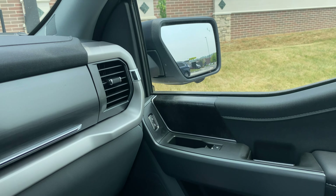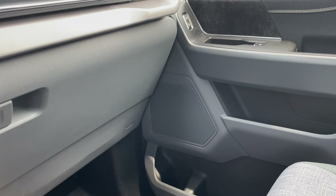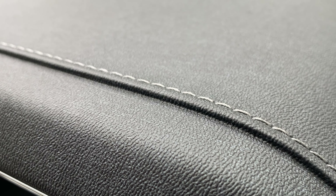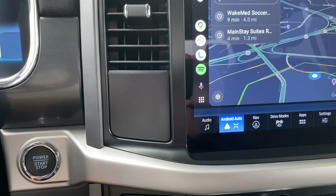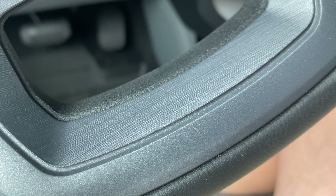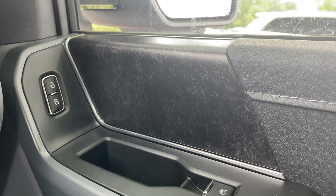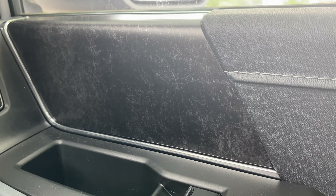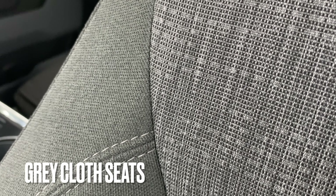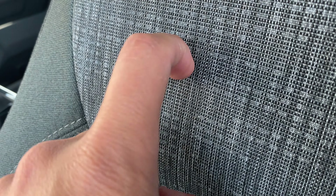Now with that out of the way, I want to start by saying that this interior is a very comfortable, great place to spend time, especially on long road trips. But the first thing I noticed when I got into my new truck was just how many different materials Ford is choosing to use in this XLT interior, and that doesn't fully come across when you look at the build and price tool online. So today I'm going to show you all the different materials that you'll be touching and experiencing once you buy your Lightning XLT.